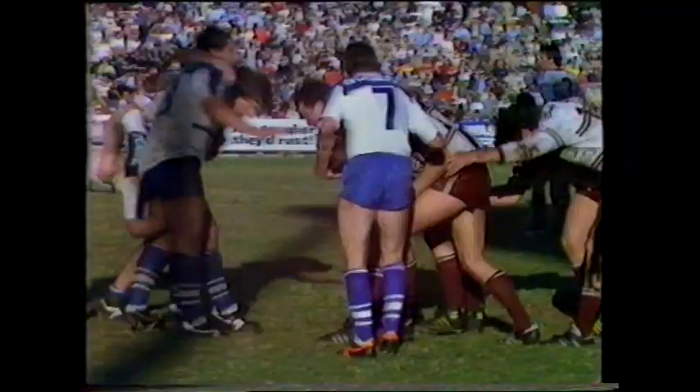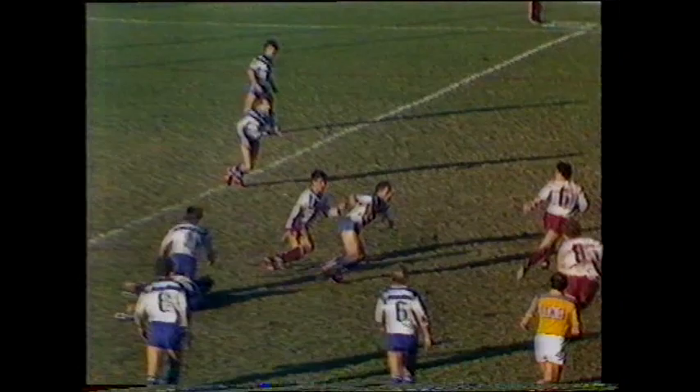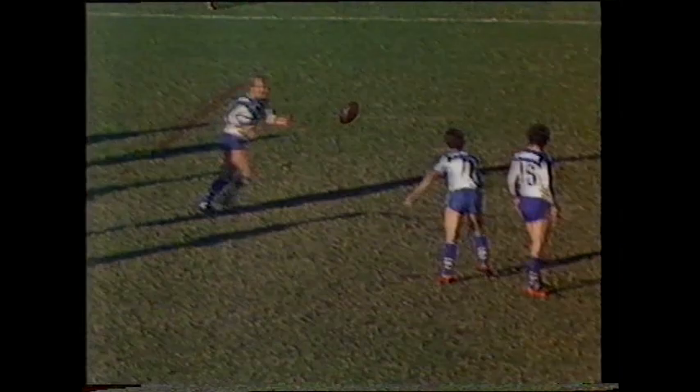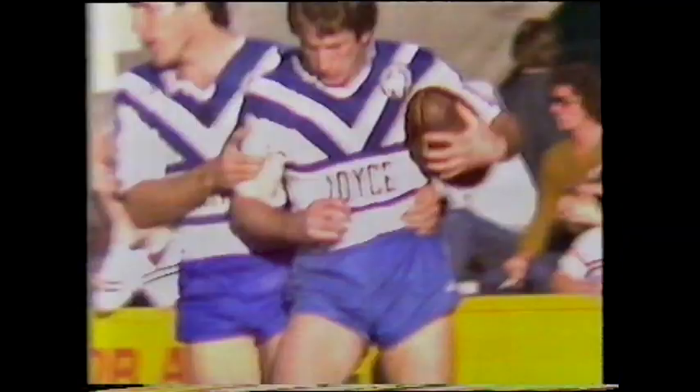Manly desperate for this ball, getting points on the board, almost half time. Mark Hughes, Brentnall — quick hands to Peter Mortimer, Cutler. Good defence by Michael Blake. Gary Hughes, Brentnall — put through the gap, clever play, great ball control — away Stevie Mortimer! Won't get him. And again that was Greg Brentnall.